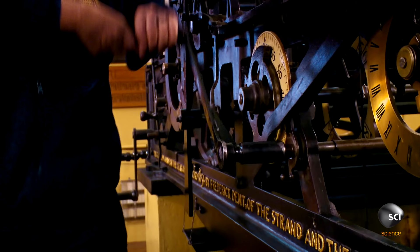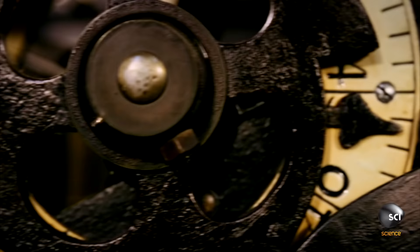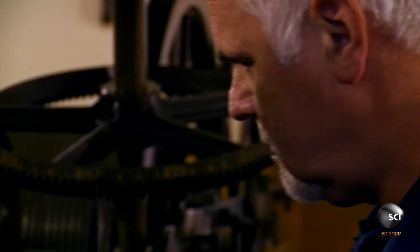When Parliament commissioned this clock in 1854, they insisted Big Ben be the biggest, most powerful chiming clock in the world. And most challenging for the designers: accurate to within two seconds per week.